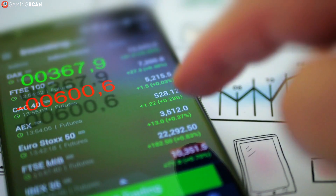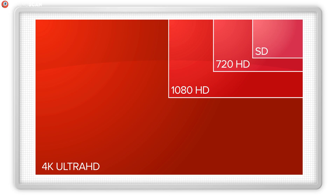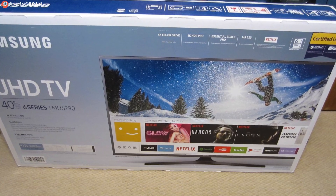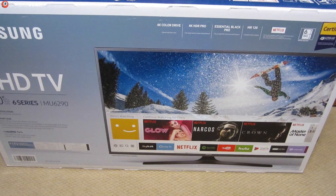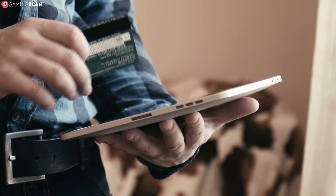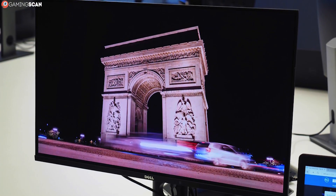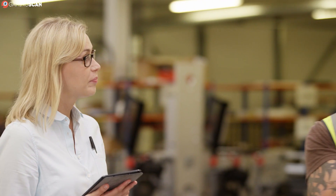A higher price tag usually indicates a higher quality product, but this isn't always the case. With that said, today we'll be taking a look at OLED monitors with all their pros and cons, what advantages they have compared to regular LCD monitors, and why there's such a price discrepancy between the two. So without any further ado, let's begin.